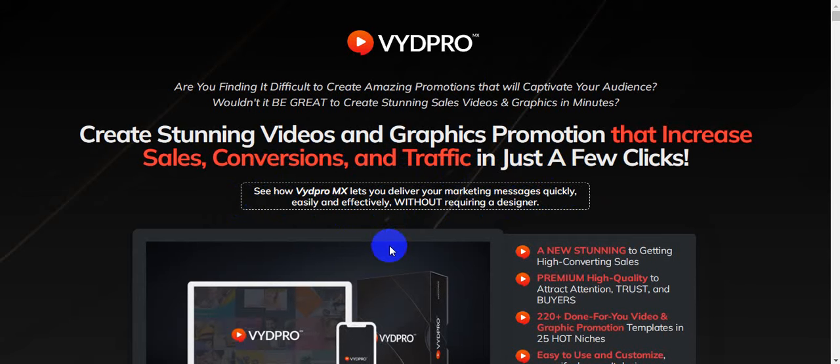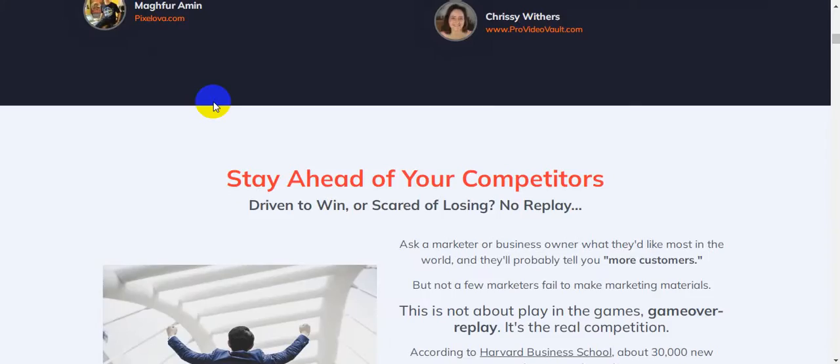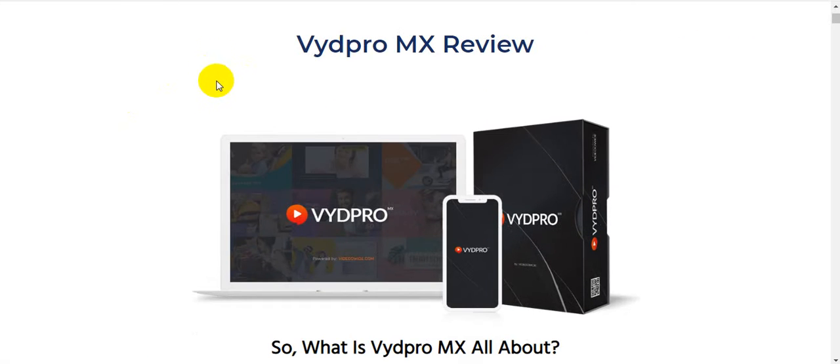I'm going to show you all the information about this product, VydPro MX, step by step. Please watch this video until the very end because I will give you $3,745 in bonuses. I'm going to jump on my blog, Passive Money University, where I wrote the full review about this product.